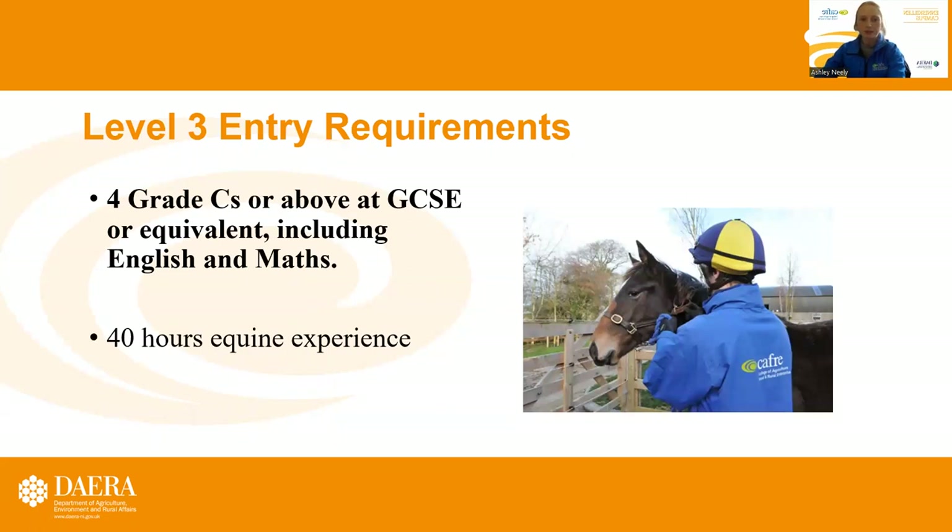Entry requirements for the Level 3 include four Grade C's or above at GCSE or equivalent, including English and maths, and 40 hours of equine experience.